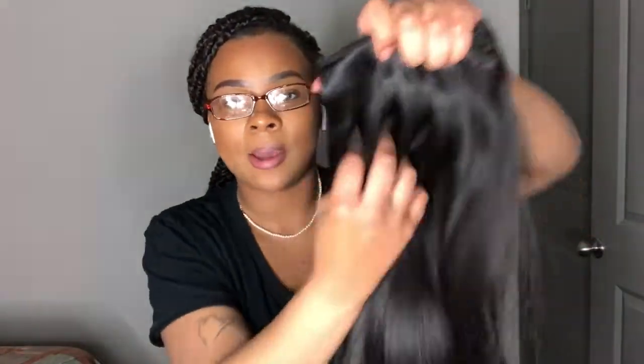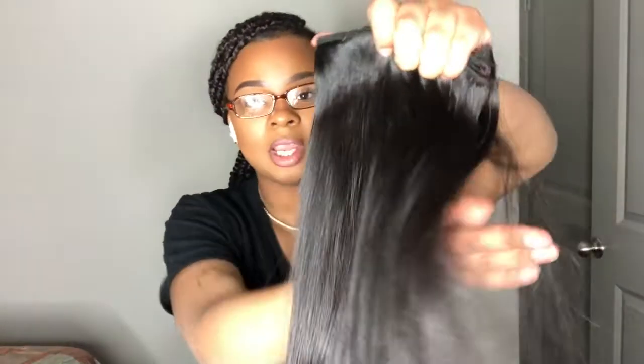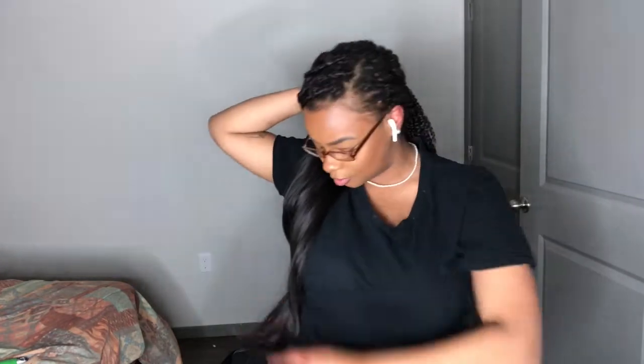It has a couple of kinks in it because I haven't washed it and it's been sitting in a plastic bag all this time, but as you guys can see it's super flowy and very shiny. As far as the length, it does go down to like my hip if we're measuring from the nape of my neck, so it is pretty long.